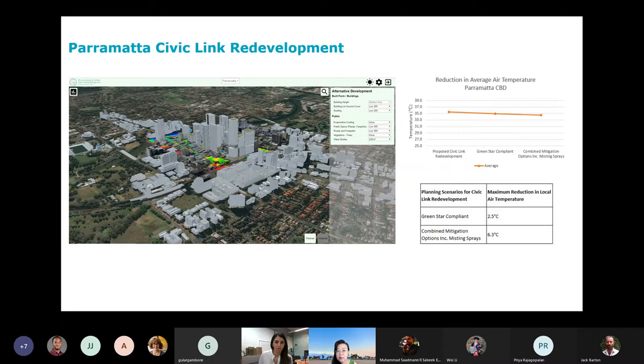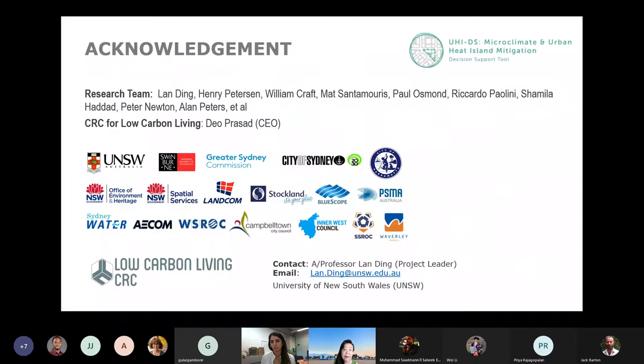The decision support platform allows government to test development alternatives and different urban heat mitigation options against indicators — for example, air temperature reduction and peak electricity demand reduction. Recently, we have extended to more neighborhoods and precincts, including Port Phillip City in Melbourne. I would like to appreciate our research team at UNSW. This project was funded by CRC for Low Carbon Living, and we collaborated with 16 government and industry partners. Thank you, and I'm happy to answer questions at the end of the session.